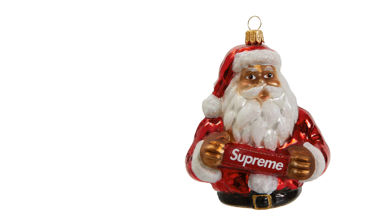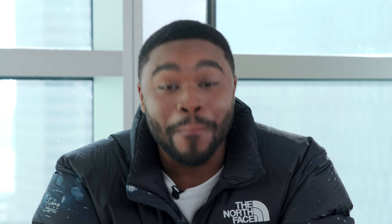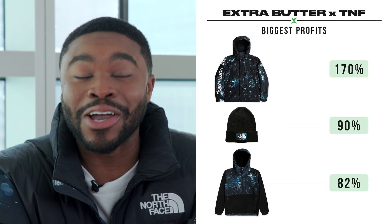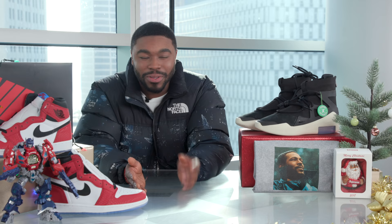If you're looking to bless your Christmas tree with something extra this year, Supreme dropped a tree ornament that has enough height to make even Santa blush. This decoration was the biggest accessory of last week's drop, making it officially on the nice list. The streets were also blessed with an Extra Butter North Face collection, including a jacket, hat, and fleece that are reselling for two to nearly three times retail.